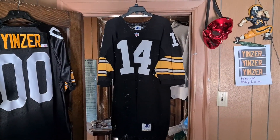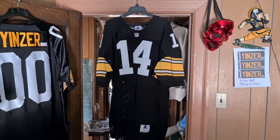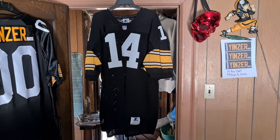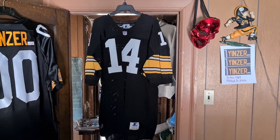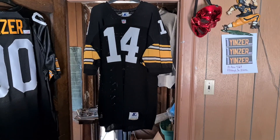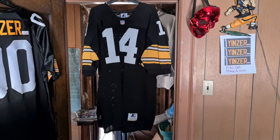We're gonna say this is a 1993 Neil O'Donnell retail authentic Starter home football jersey. Later!